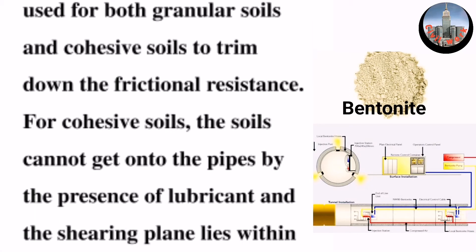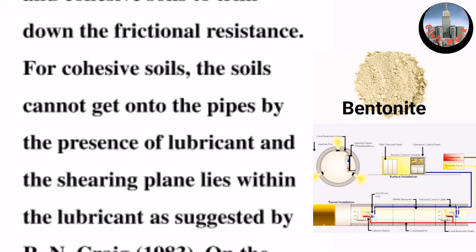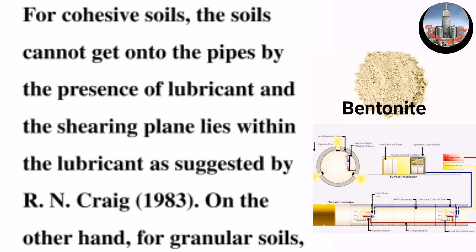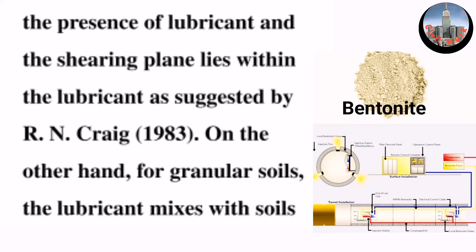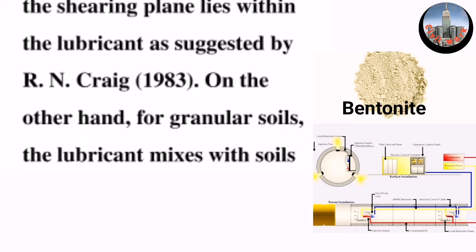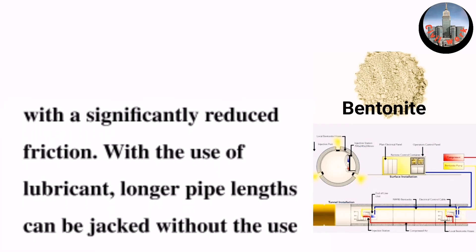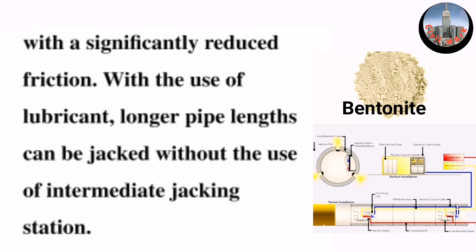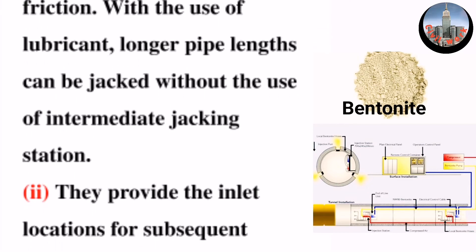For cohesive soils, the soils cannot get onto the pipes by the presence of lubricant, and the shearing plane lies within the lubricant, as suggested by R.N. Craig (1983). On the other hand, for granular soils, the lubricant mixes with soils with a significantly reduced friction. With the use of lubricant, longer pipe lengths can be jacked without the use of an intermediate jacking station.